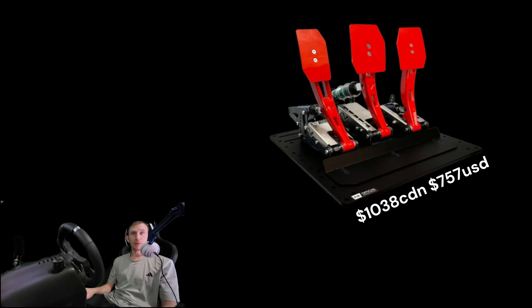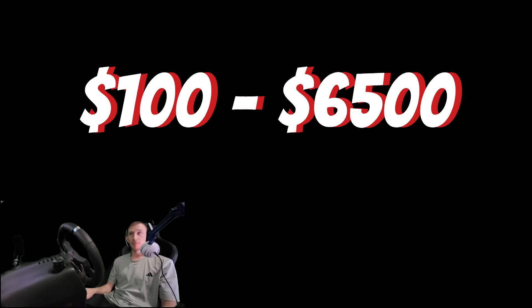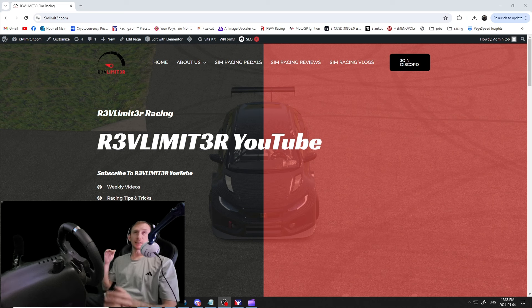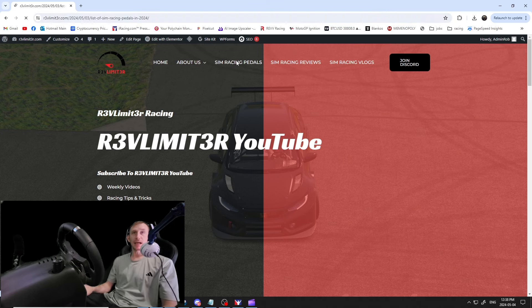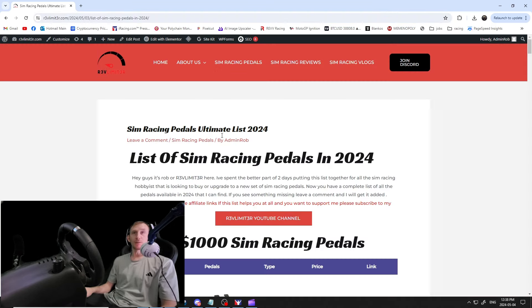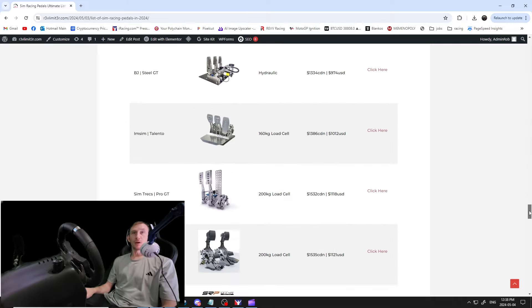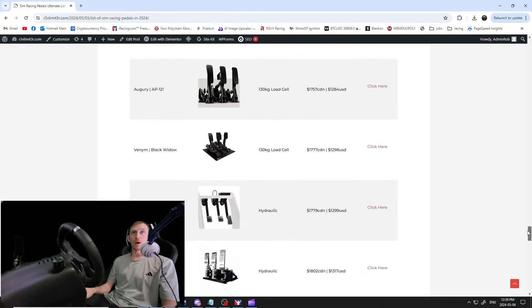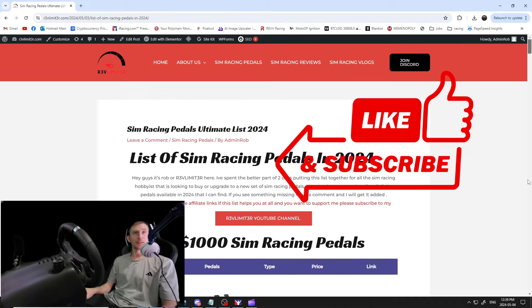We'll be going through everything from regular pedals to load cell pedals to hydraulic pedals to pneumatic pedals — everything from billet aluminum, steel, to carbon fiber. Price ranges all the way from $100 up to $6,500. You can find this complete list at revlimiter.com. I spent upwards of two days building this list, so if it helps you at all, I'd appreciate a like, comment, or subscribe.